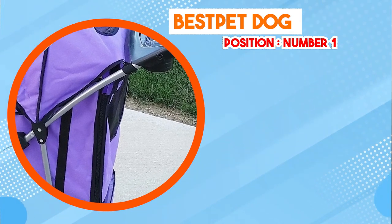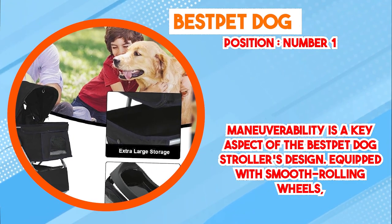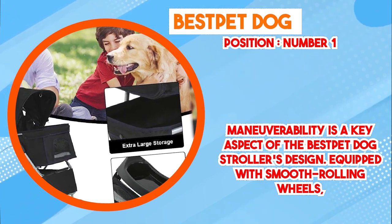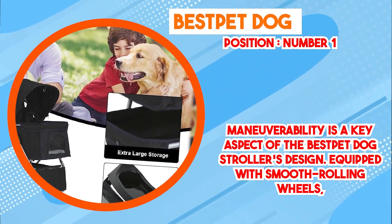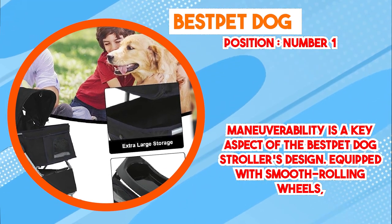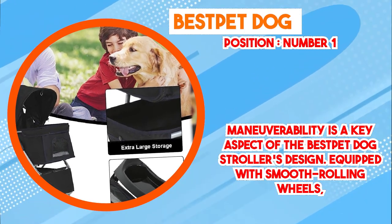In conclusion, the Best Pet Dog Stroller stands out as a reliable and well-designed accessory for pet owners seeking a hassle-free way to transport their dogs. Its durable construction, spacious interior, and maneuverability make it a practical choice for both urban and outdoor excursions. With its user-oriented features, this dog stroller offers a secure and comfortable environment for pets while catering to the convenience and peace of mind of their owners.